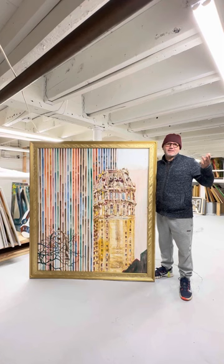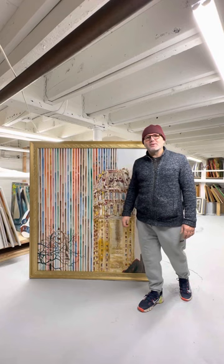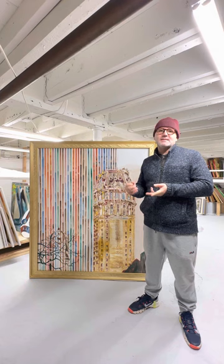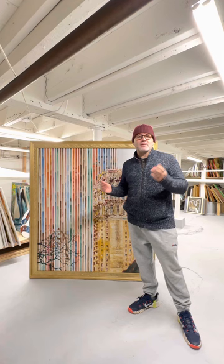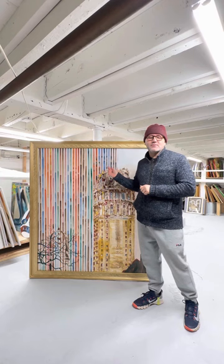Hello everybody, happy Saturday — last Saturday of the year, last day of this year, last Art in the Ball. I want to thank everybody that supports the gallery and the artists: the ones that bought art from us, the ones that came here to support artist exhibitions, that post on social media about us, that write about the gallery events. So thank you everybody.